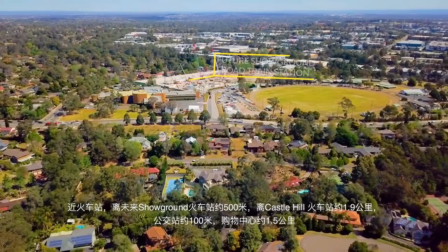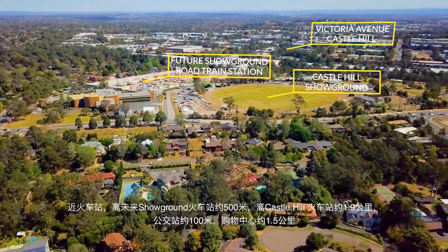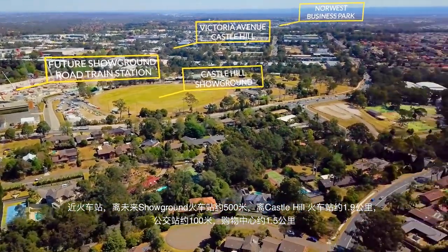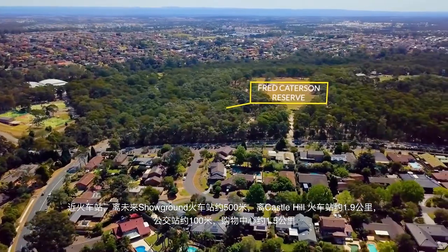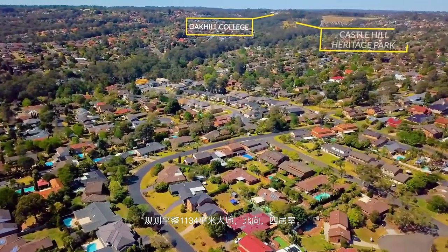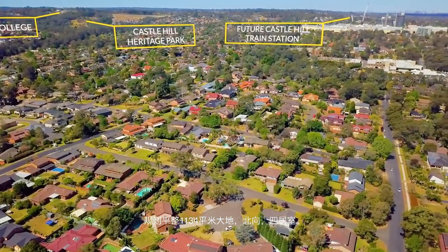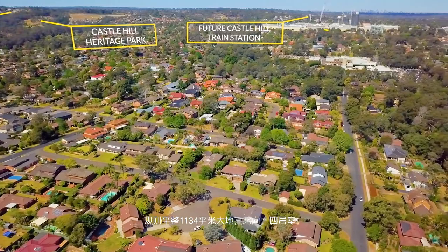500 metres to the upcoming Showground Road train station. One and a half kilometres to Castle Towers shopping centre. 1.9 kilometres to Castle Hill train station. Regular shaped flat 1,134 square metre block improved by a wonderful four-bedroom family home with a northerly orientation.